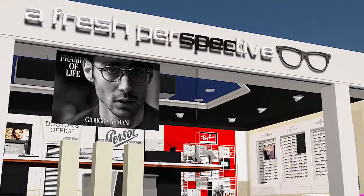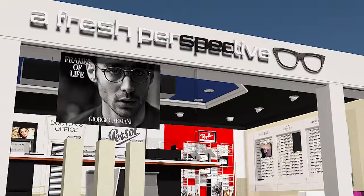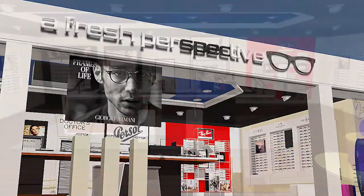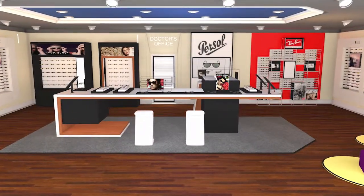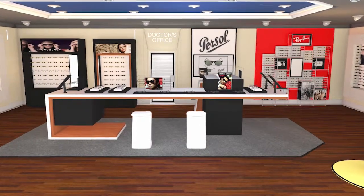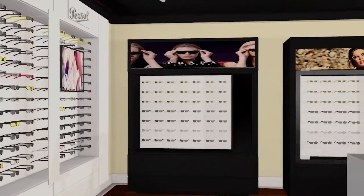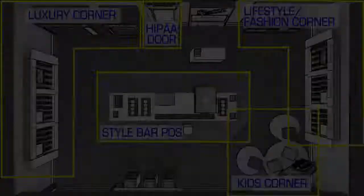An eyewear store should ideally find the correct balance among the store personality and the personality of the brands carried. The design and layout of the store will explain your own look and feel to the customer. The customer needs to be delighted and inspired to purchase throughout the entire experience.